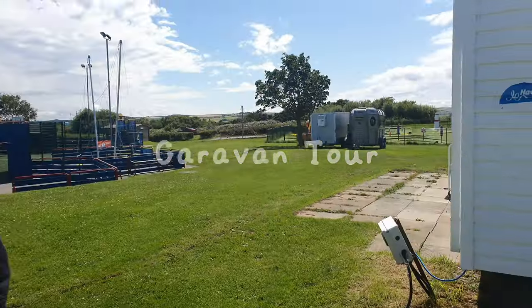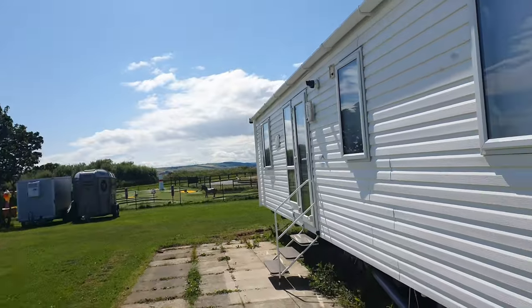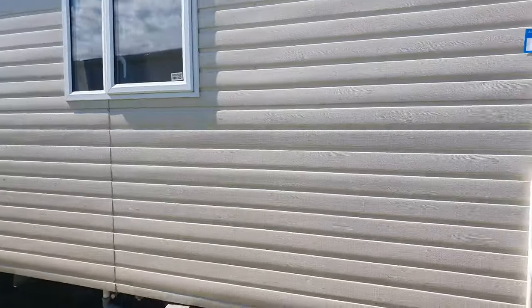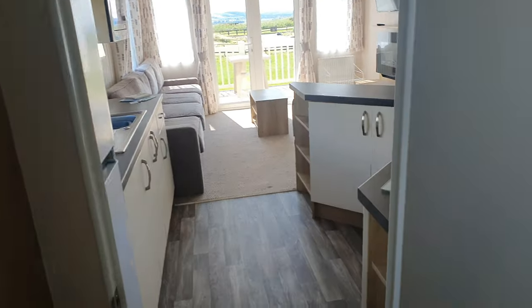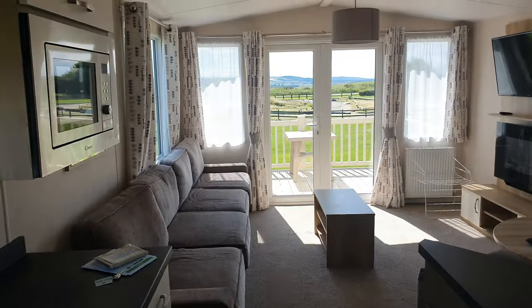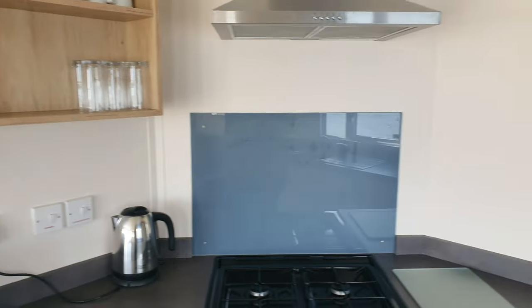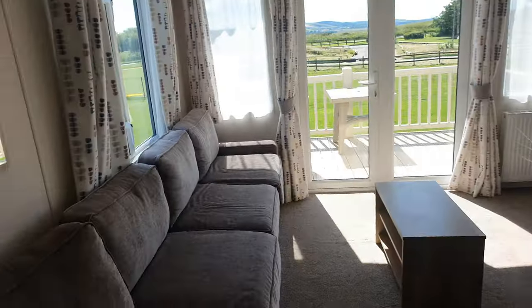Looks like we're by this one - I think it's the second one. Oh, it's this one! Yep, this is it. Let's open the door. Oh, this is different! So we've booked a silver two-bed caravan. I've never stopped in one like this before - how nice is this!